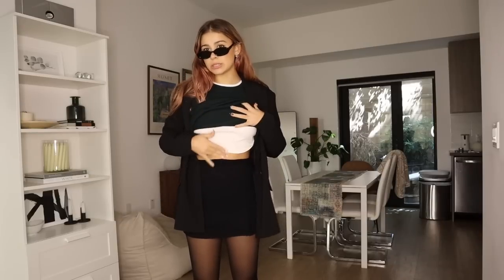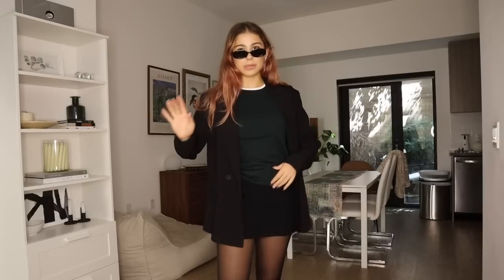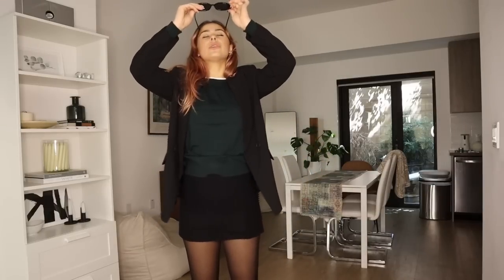The white t-shirt is from Brandy Melville — you can get one anywhere but that's my favorite. The blazer is from Zara, but I thrifted an oversized one; you can thrift black blazers for like five bucks. My skirt is from Princess Polly, tights are Sheertex, boots are Sam Edelman. I definitely feel cool, though it's giving me more Christmas vibes.